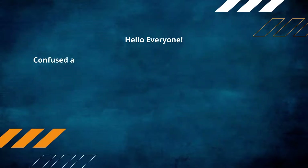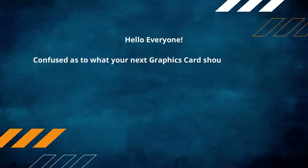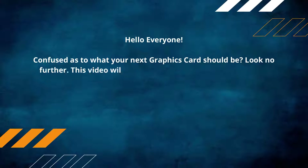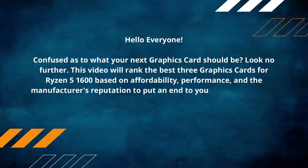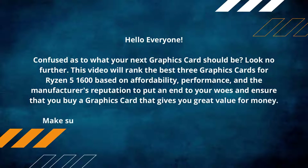Hello everyone, confused as to what your next graphics card should be? Look no further. This video will rank the best three graphics cards for the Ryzen 5 1600 based on affordability, performance, and the manufacturer's reputation, to ensure that you buy a graphics card that gives you great value for money. Make sure to check out the product links in the description.